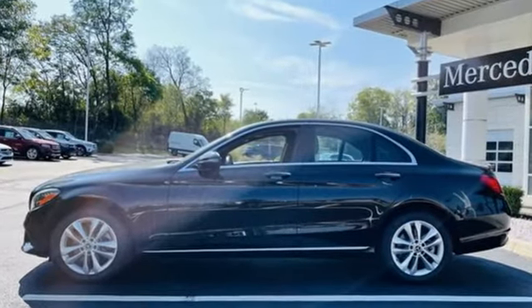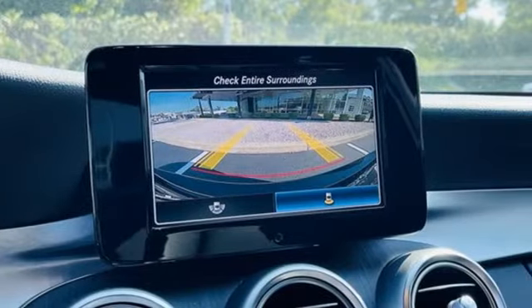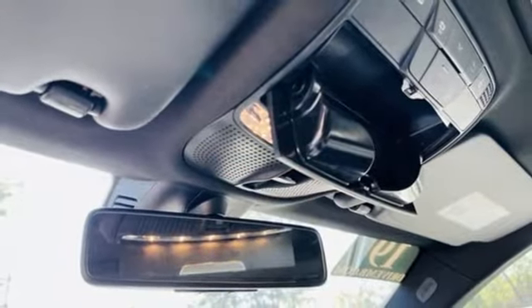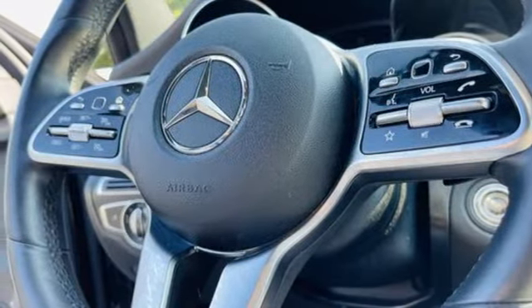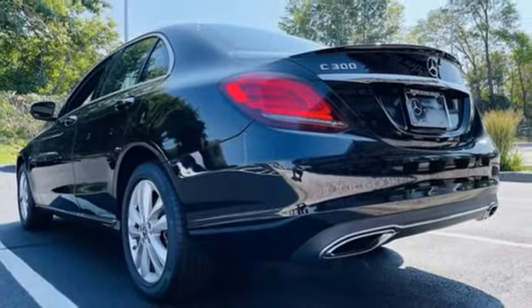It boasts an impressive list of features like these: external memory control, dual-zone climate control, memory exterior door mirror settings, express open and closed sliding and tilting sunroof, intercooled turbo inline four-cylinder engine, and gas pressurized shocks.